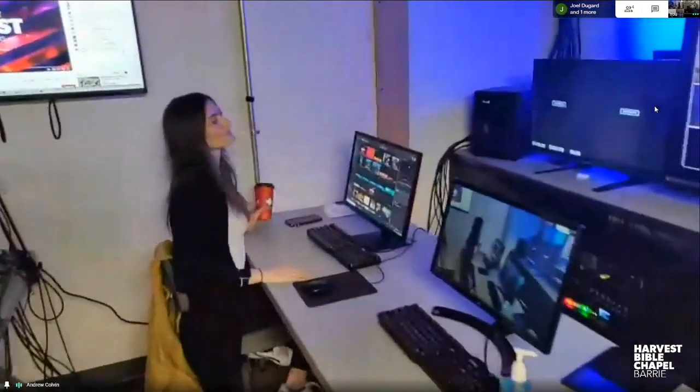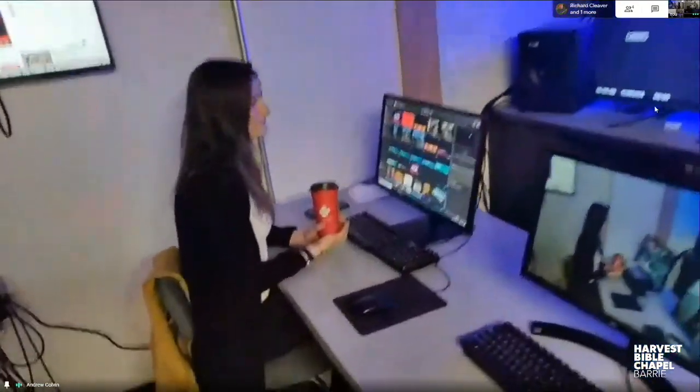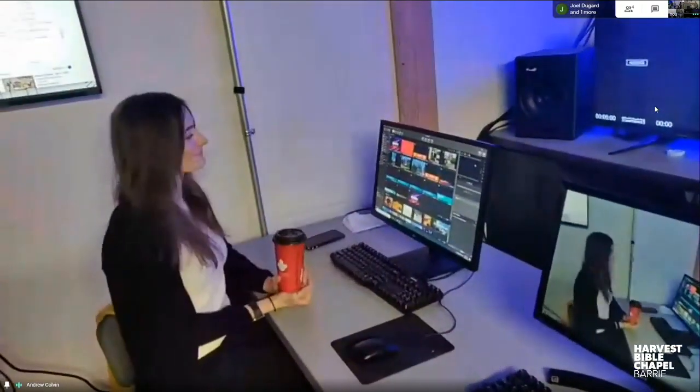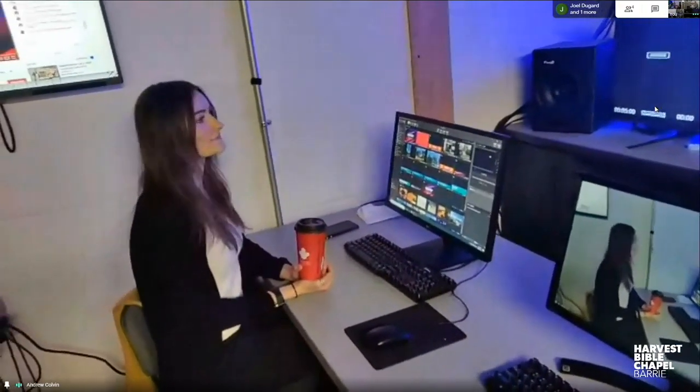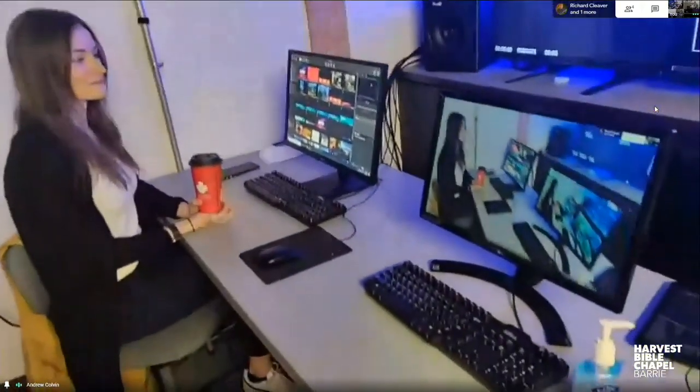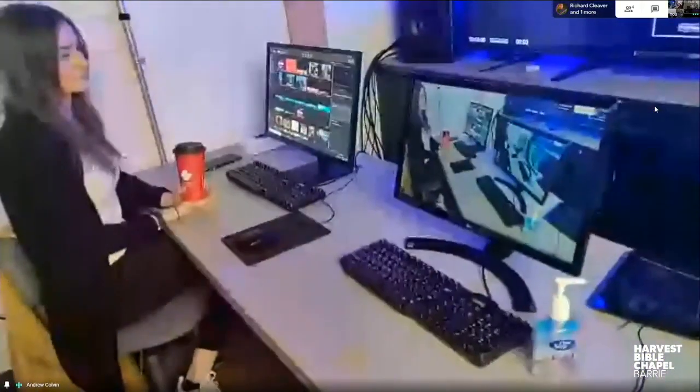We'll start at the far left here where Megan is sitting. This is our graphics computer — it controls all the lyrics that you see on your screen, and any other things like the confinement challenge and videos that we play throughout the service.